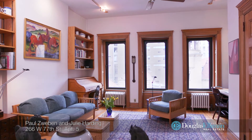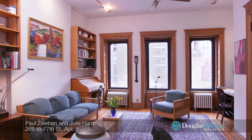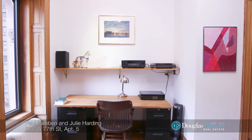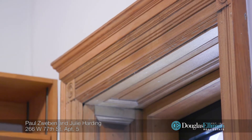This stunning duplex is perched on the upper two floors of this landmark turn-of-the-century townhouse. Its light-filled, open layout and loft-like great room warmly greets you upon entering. The inviting main floor boasts amazing high ceilings and beautiful original wood detail, providing classic old-world character and charm.